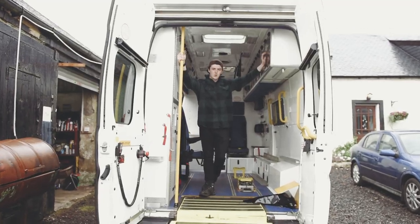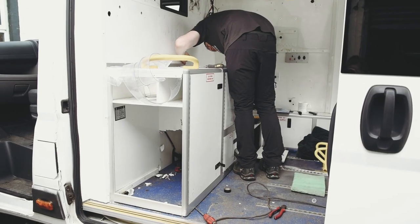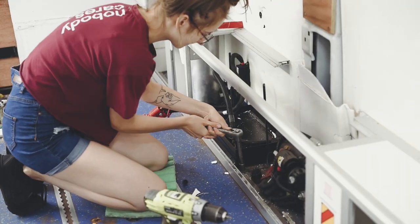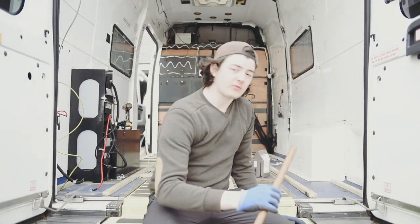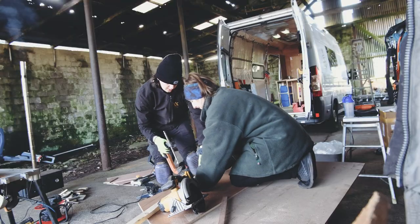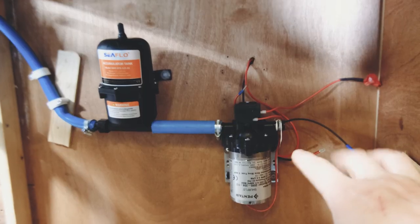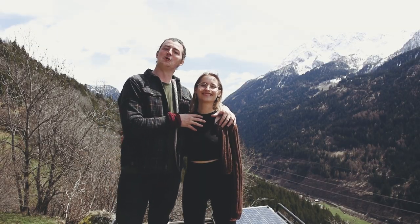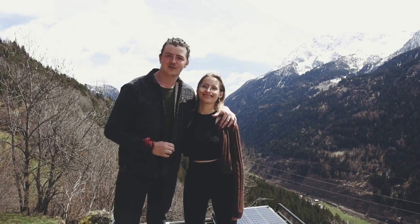When we bought this van it was a fully functioning ambulance — everything inside was very clinical. We wanted our van to feel like home, so we had to take all the ambulance stuff out and work with a blank canvas. It was a big learning process for both of us as we wanted to do everything ourselves. We are Callum and Roxana, Scottish and Polish full-time vanlifers.